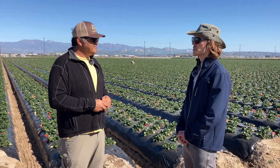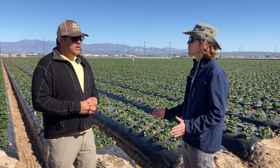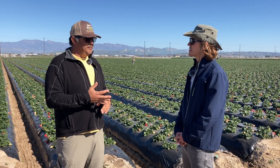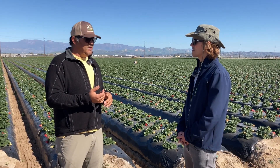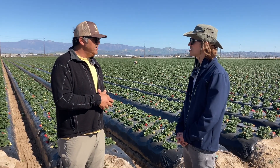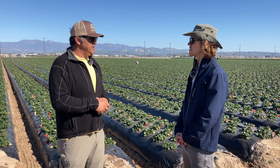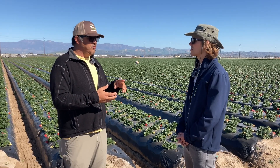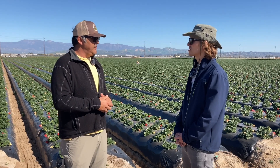We also work with other innovative products. I have a machine that does something completely different — it sucks up a certain pest that we have a problem with. We're also working with other products for our irrigation systems, making them more automated and efficient. Water is a big issue here in California, so we're trying to use the appropriate amount of water, not over-water, and make sure nothing bad goes into any of the aquifers or watersheds.